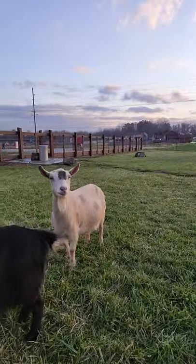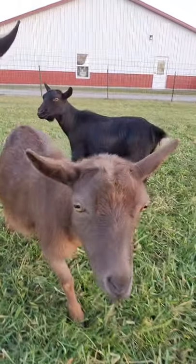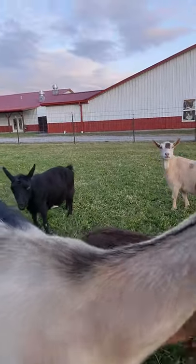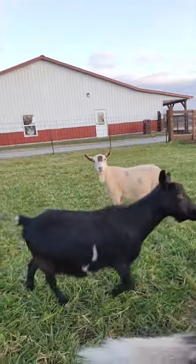This is Integrity and Nessa here, and then Partridge over here coming to say hi. They are full-size Nigerian Dwarves and they're the miniature breed, so they stay significantly smaller.